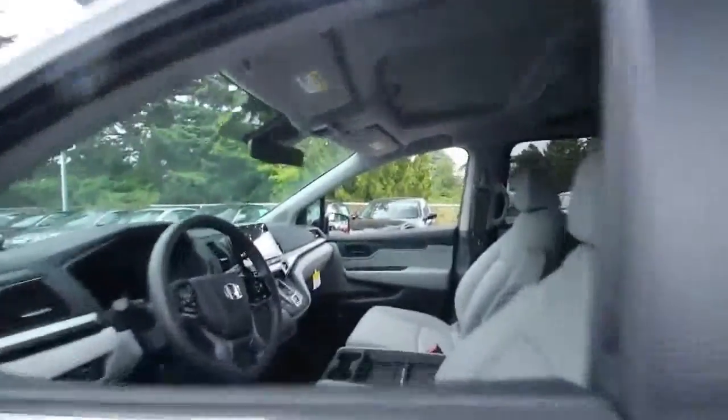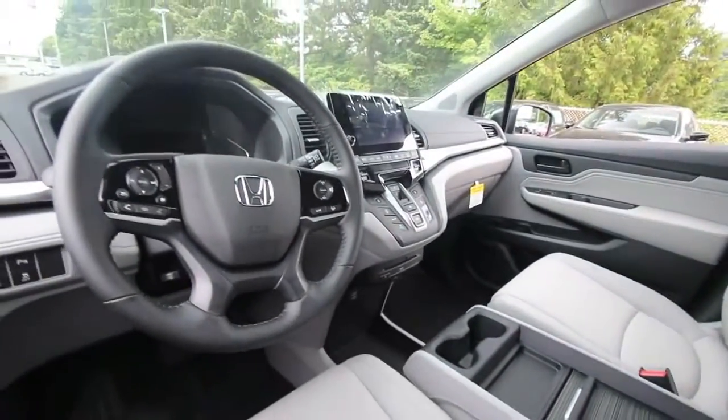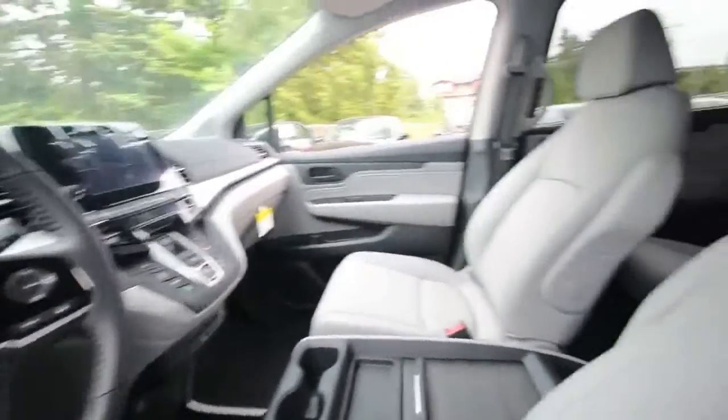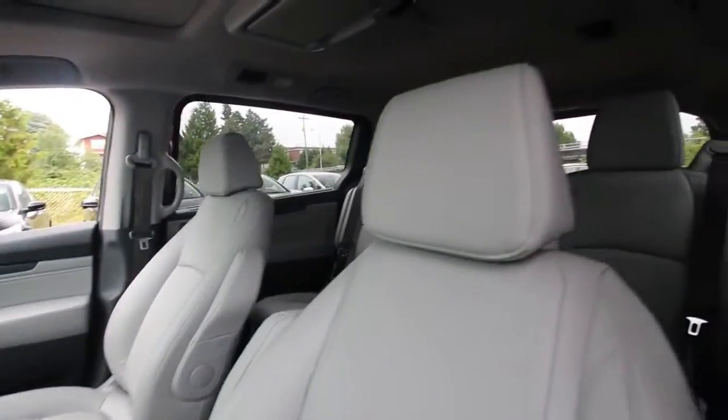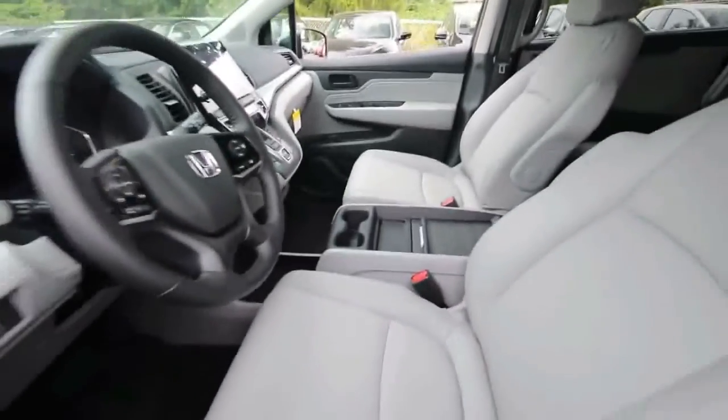Agility is a surprising trait in a minivan, but the Odyssey delivers, and its ride isn't compromised as a result. The Odyssey is quick too, but its braking performance is slightly below average.